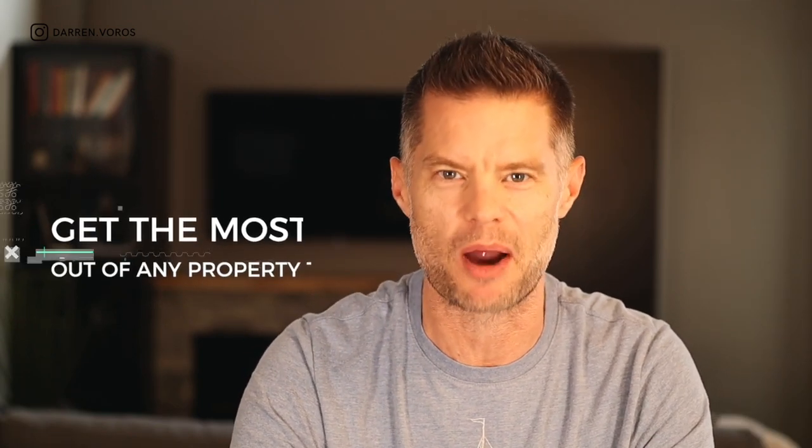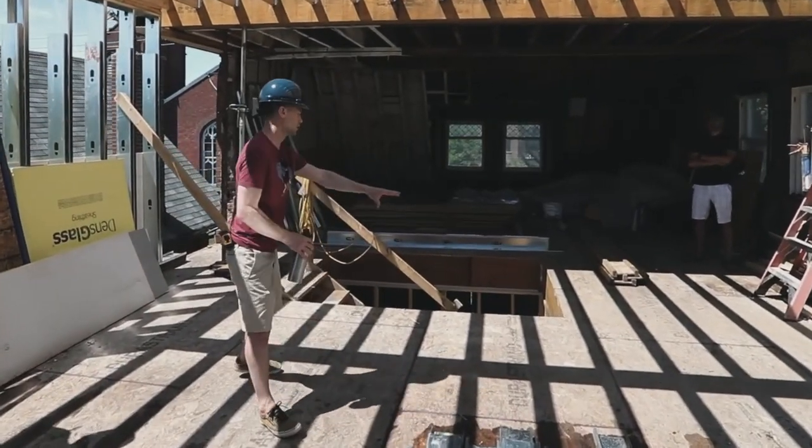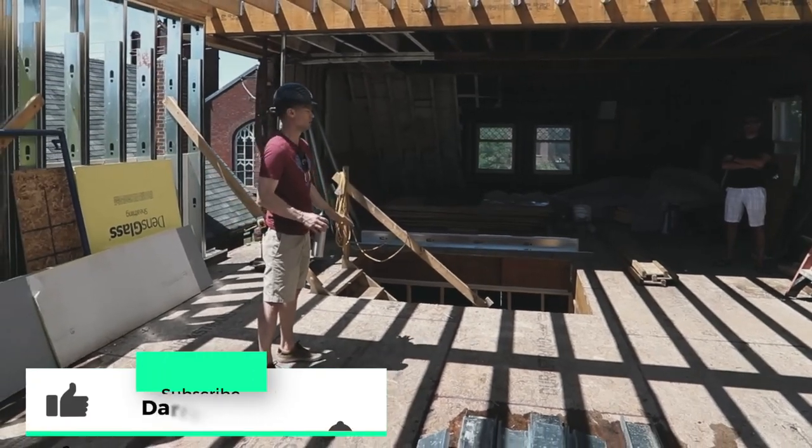In this video, you will get the top five most profitable property types as well as important information every real estate investor should know. Hey, what's up? It's Darren Voros. My mission is to help a thousand people create over a million dollars in net worth with real estate investing.